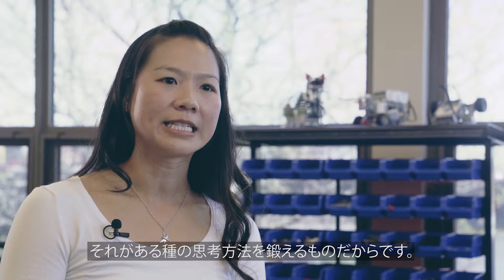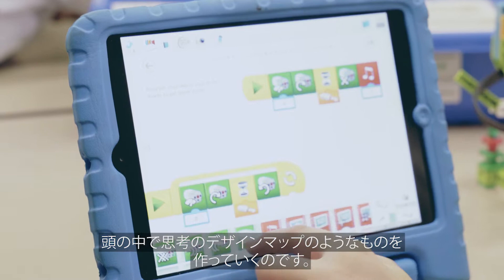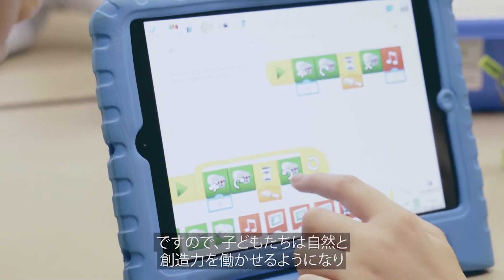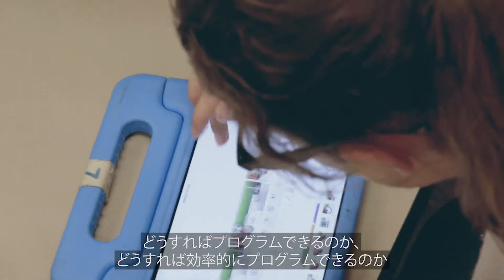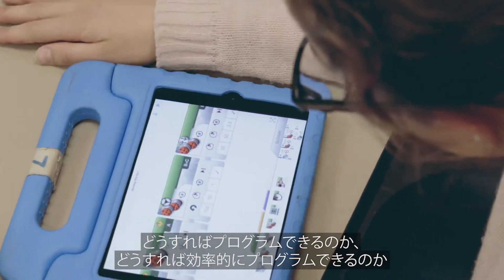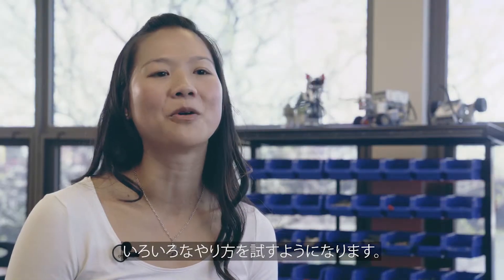Learning to code is important because it's a different way of thinking. It creates in your mind kind of a design map. I think it forces students to think very creatively and to experiment with different options — how do we code and how do we code efficiently.